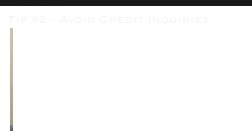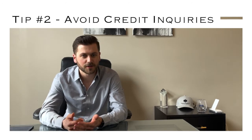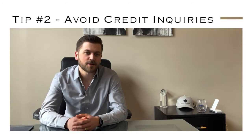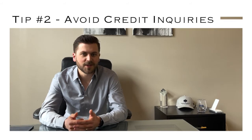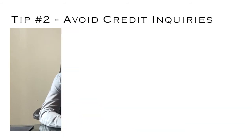Tip number two: try to avoid any inquiries on your credit report. If there's a credit card or a new vehicle you're looking to purchase and finance, try to wait until your loan has closed, because any new inquiries do have to be explained, and any new accounts opened can also negatively impact your debt-to-income and therefore your overall loan.